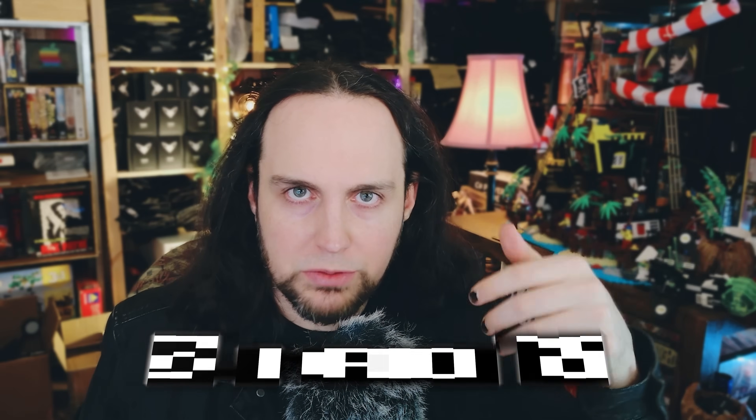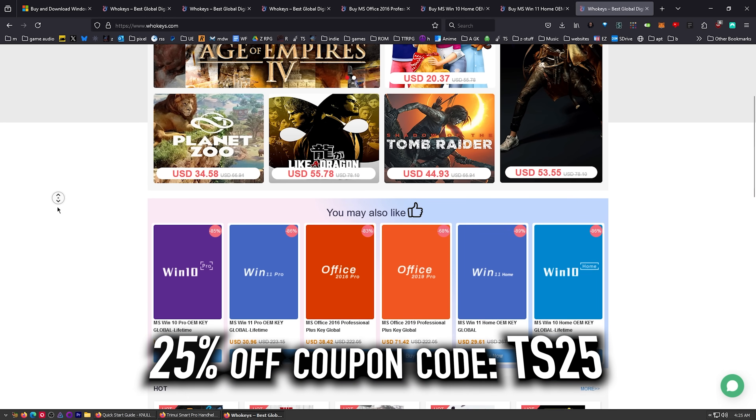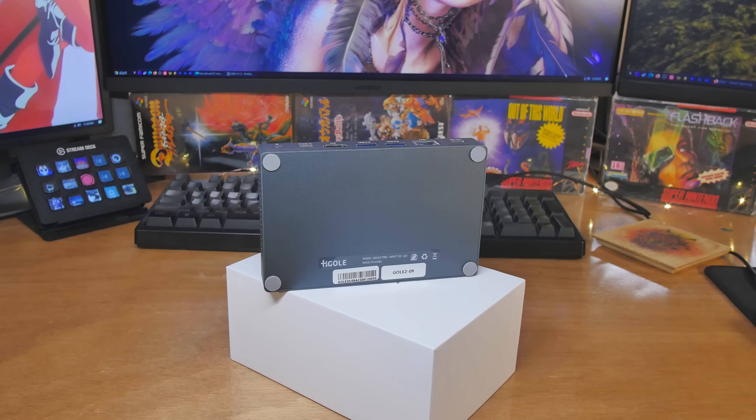Don't mess around with those exorbitant retail keys — grab an OEM key and head over to Hookies.com. Thanks to them for sponsoring, and now on to our regularly scheduled program.